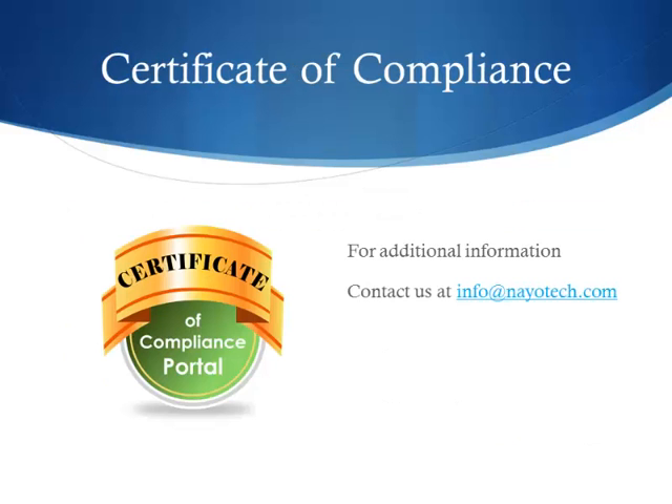Please contact us at info@naotech.com to begin the installation process and for any additional information on Certificate of Compliance or information about any other smart plug-ins that have become so popular with IFS customers. Thank you for your time and interest.